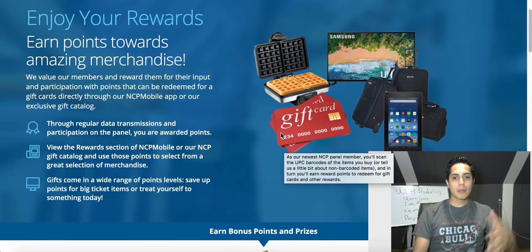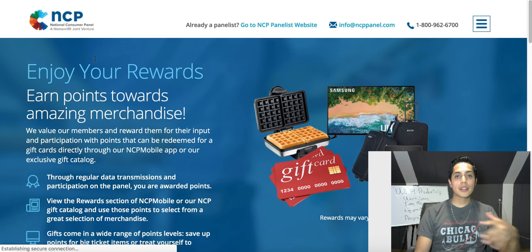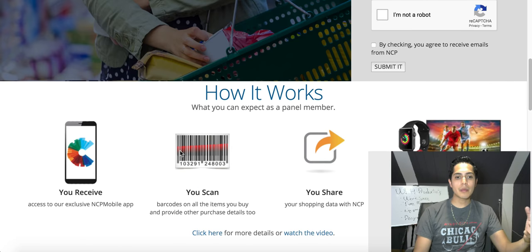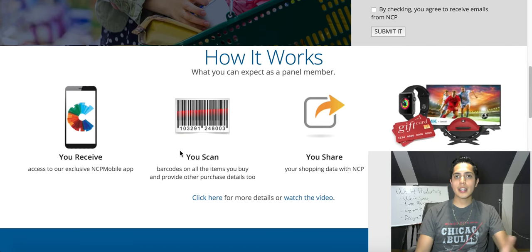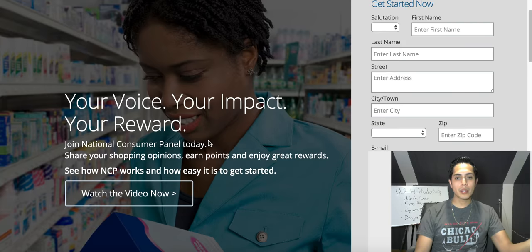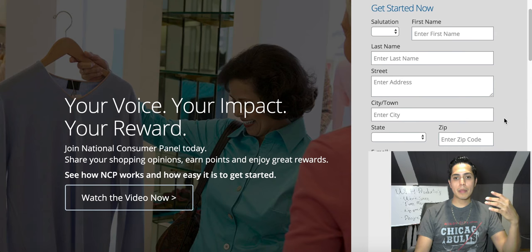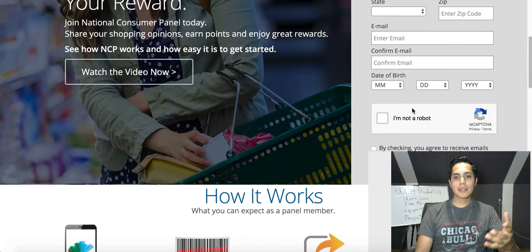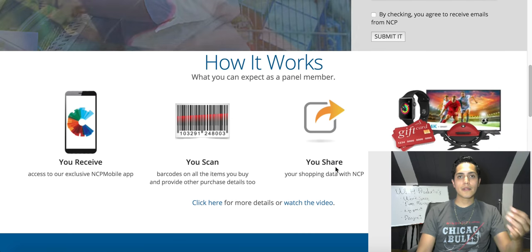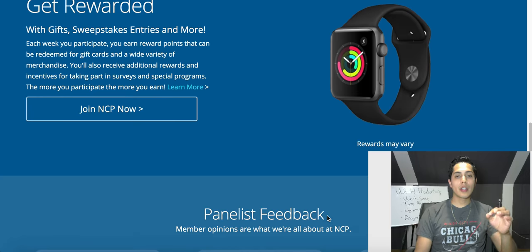Definitely check out NCP if you want to start earning some free cash for things you were gonna do anyway. You were gonna buy them anyway — why not scan them? It takes about five seconds to use the app. Just come to the site, click 'Become a Member,' fill out the application with basic info like name, email, and birthday, sign up for free, and get access to the app to start scanning products and earning reward points.